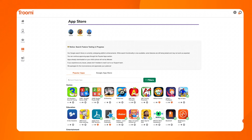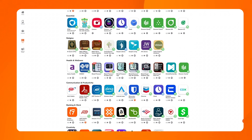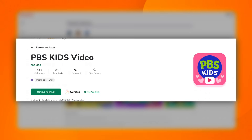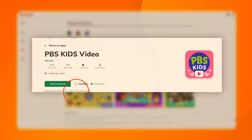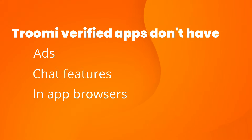We do have over 1,100 of the most popular apps that have been reviewed by our team and have been labeled with what you can expect from the app. We also have certified Trumi apps, which are apps that have been reviewed by our team and have been found to not have ads, chat features, or in-app browsers, among other things.